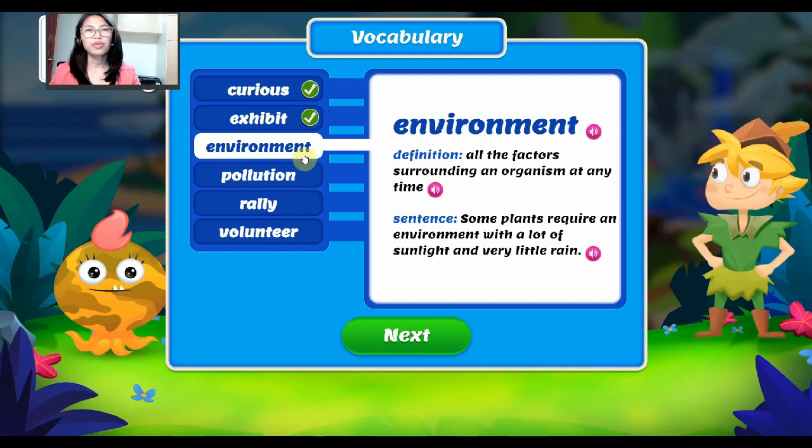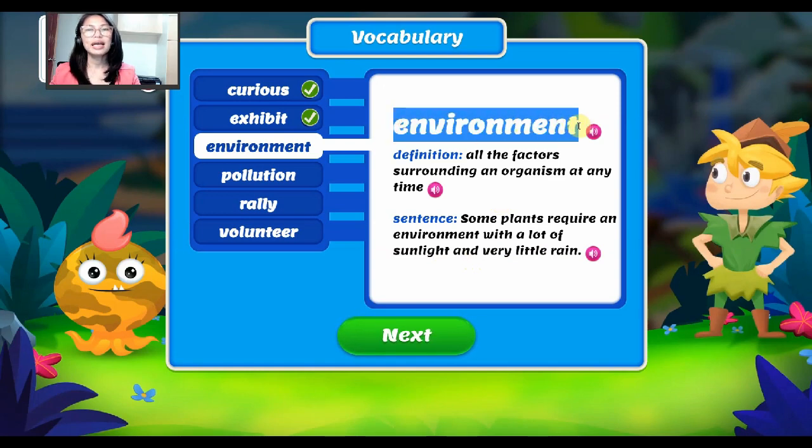For our third word, it is environment. Environment — it means all the factors surrounding an organism at any time. For example, some plants require an environment with a lot of sunlight and very little rain. Again, our word is environment.